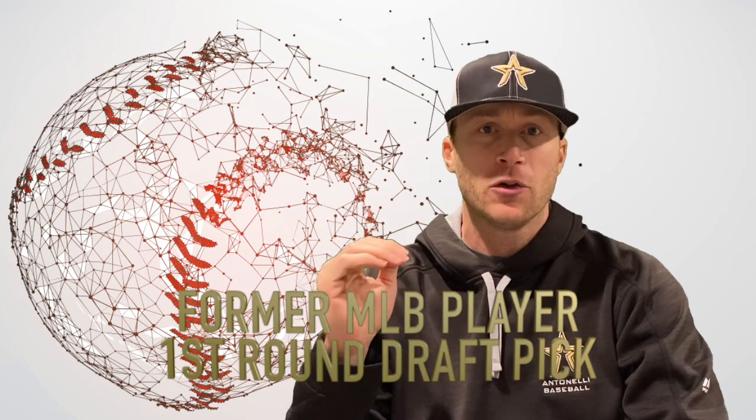Hey, what's going on guys? How we doing? Matt Antonelli here. Today we're looking at the best pitches of 2019 in the major leagues. We're going to go through every single pitch type.